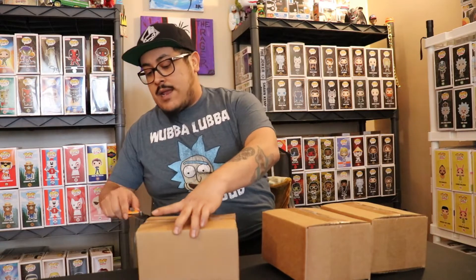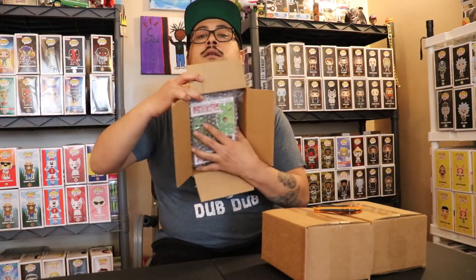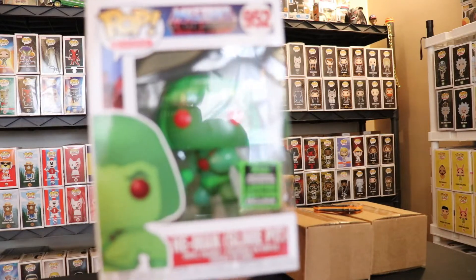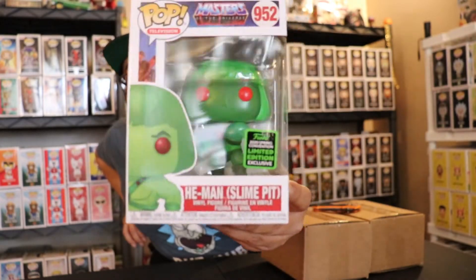Let's start with number one. I think Kobe was the top thing I was hoping for. Let's check out what we get, hopefully something good. It's in a pop protector — and what do we get? This is a He-Man 2020 Spring Convention limited edition, shared sticker. Still a dope pop — green slime pit He-Man. That's a pretty cool hit!